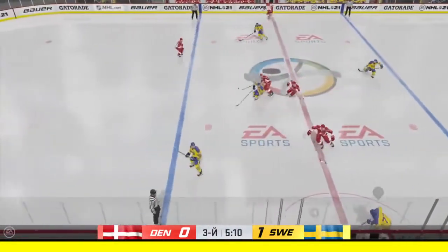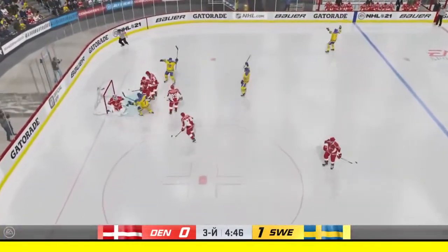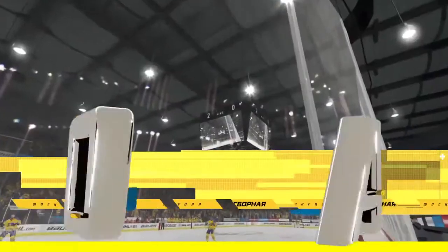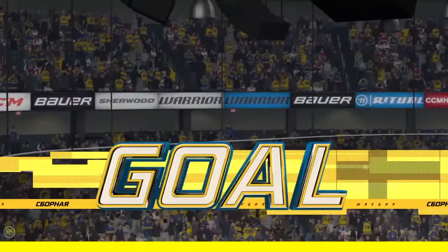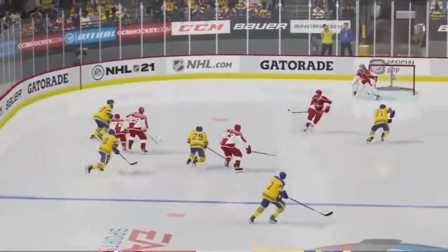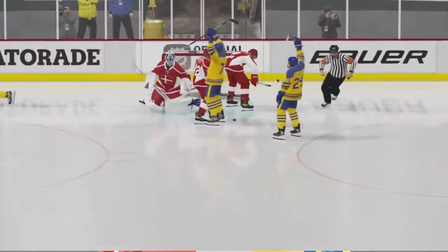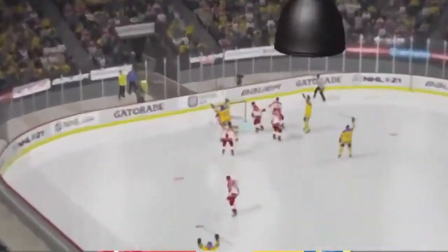Nylander's got the puck along the wing, picked up along the boards by Hedman — lets it go, scores! They score back-to-back goals. They stay aggressive after getting the first one and tack another one on here. This is a perfect shot placed up over the high blocker side — the goaltender can't get a stick on it, he doesn't get his blocker on it. He's down in the butterfly a little too soon.